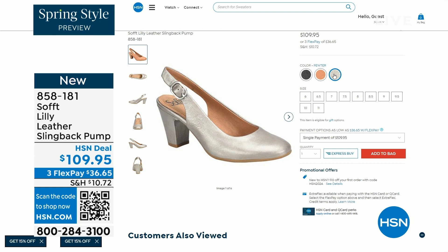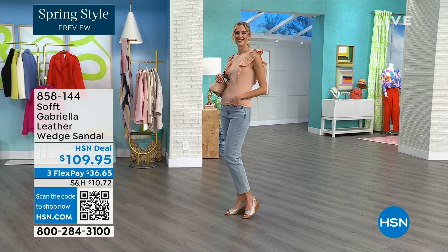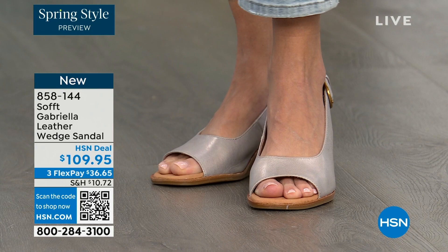We also have the Gabriela leather wedge sandal and this one is also coming up. This is brand new — it is a launch for us here at HSN. So maybe you liked the other one but you say, as much as I like a slingback, I like my toes out.